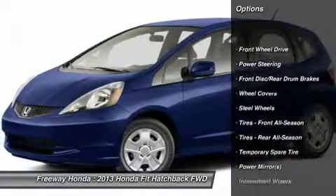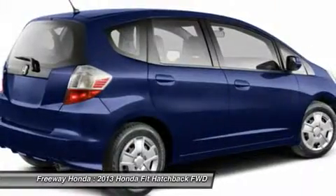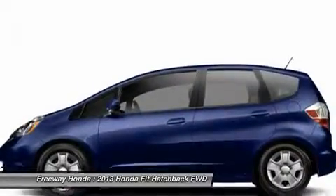Traction control, stability control, anti-lock braking system, air conditioning, power steering, adjustable steering wheel, keyless entry, cruise control, front wheel drive, rear defrost.